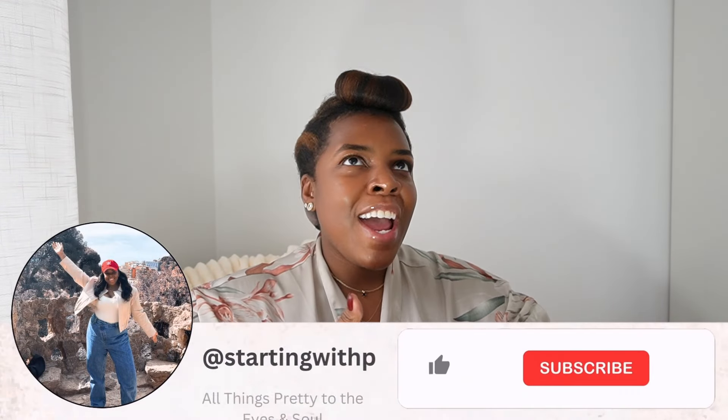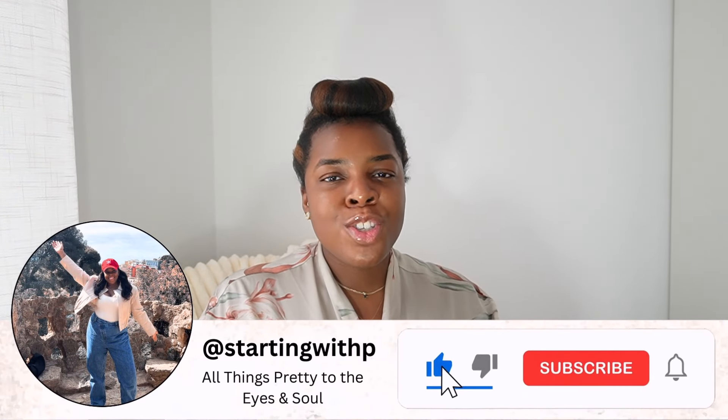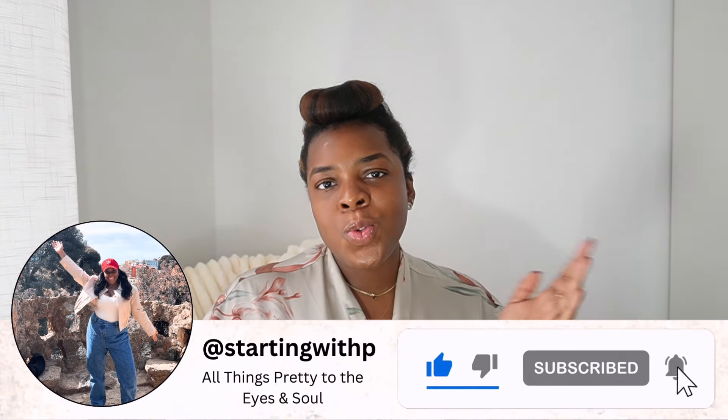Good morning, good afternoon, good evening, wherever you are. If you are new here, my name is Patricia and welcome or welcome back to another video.